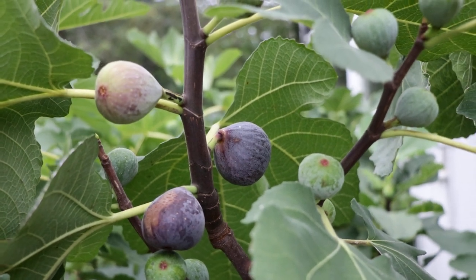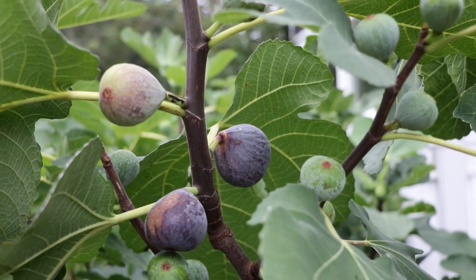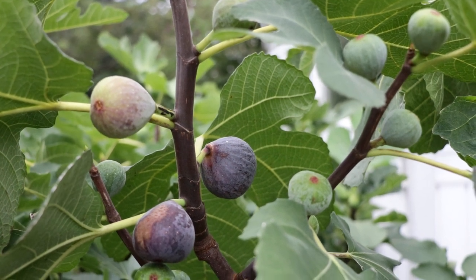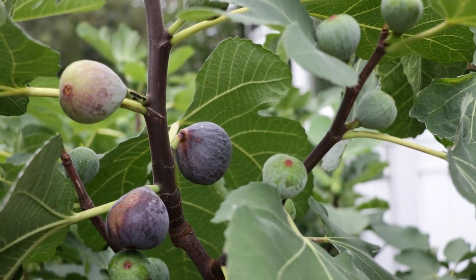All right, fig growers, this is Ross the Fig Boss. I am super excited to review this particular fig for you guys today. This is a variety called Pastelier. It is a standard for people in cold climates, short season climates, and people who just want very tasty fruit.